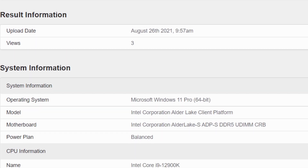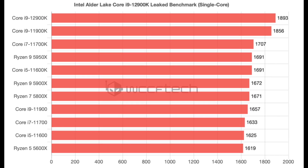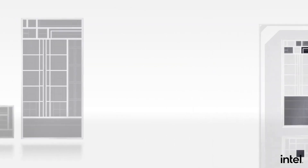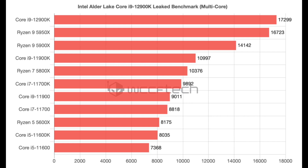The 12900K was benchmarked on Windows 11 using DDR5 memory. In the single-core test, it is 12% better than Ryzen 9 5950X and 2% better than the 11900K. Bear in mind that this may not be everything the 12900K is capable of — we may see better performance when it launches in a few months. The multi-core results look a lot more impressive: the 12900K managed to beat the Ryzen 9 5950X by 3% and the 11900K by a whopping 57%.